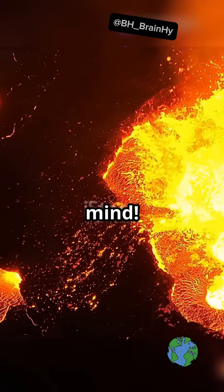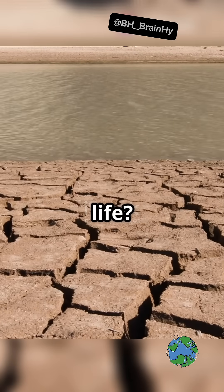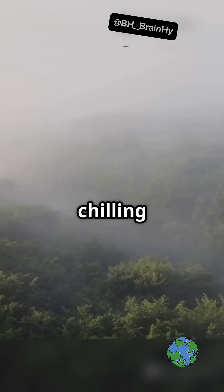This is gonna blow your mind. How did our earth transform from a scorching wasteland to a haven for life? Let's uncover the chilling tale.